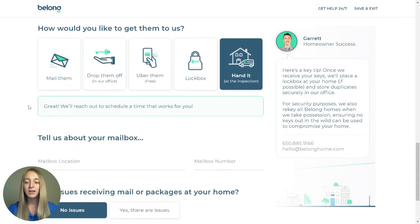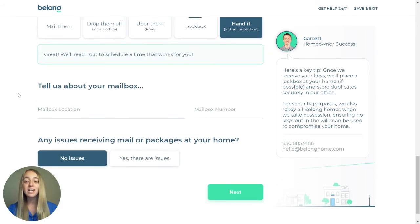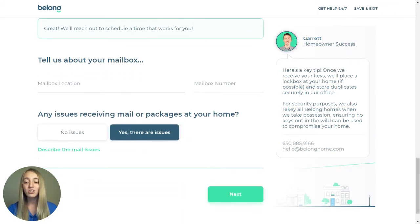Next, tell us about your mailbox location and your mailbox number. Then let us know if there are any issues receiving mail or packages at your home, and please describe the issue to us.